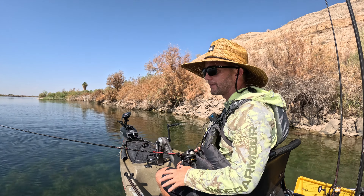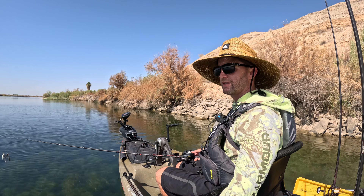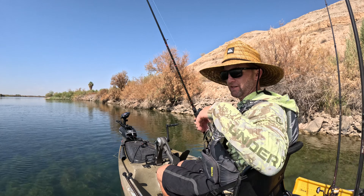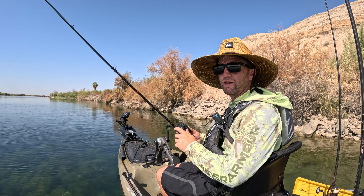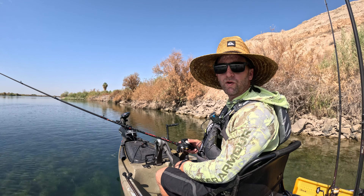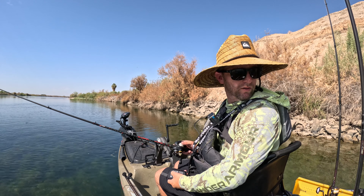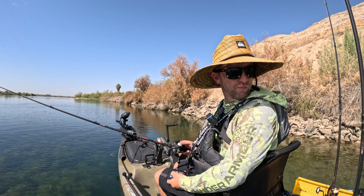Guys, it's so shallow out here. Drop shots — you're just seeing grass. I think the best bet today is throwing a spinner rig; I've caught most of them on it. By the time I get up on a spot, the fish can see the boat and they just take off, so I'm sure this whole line is just pressured.